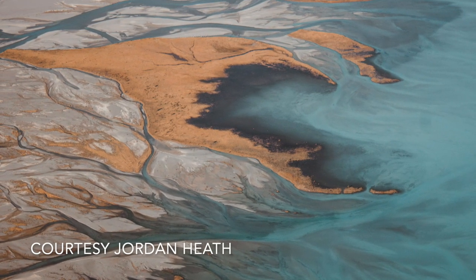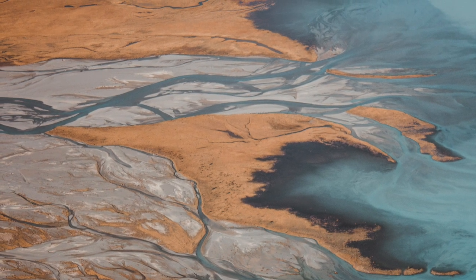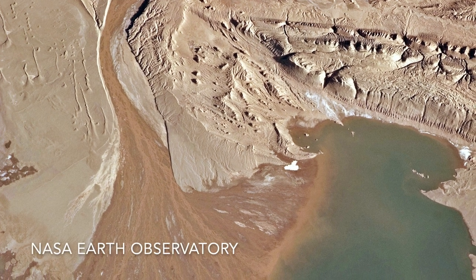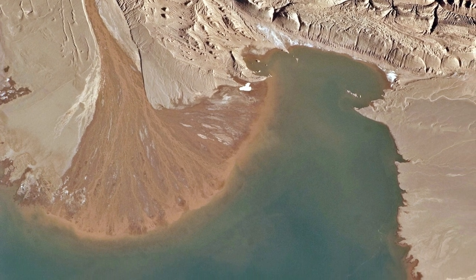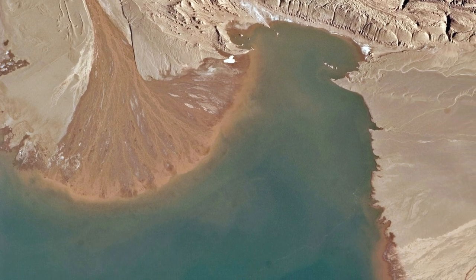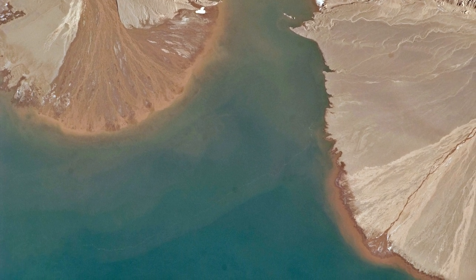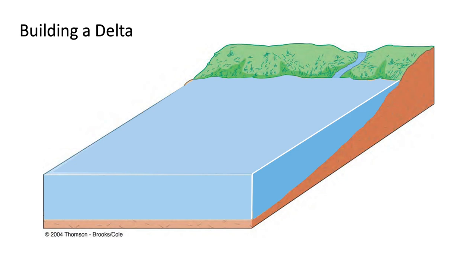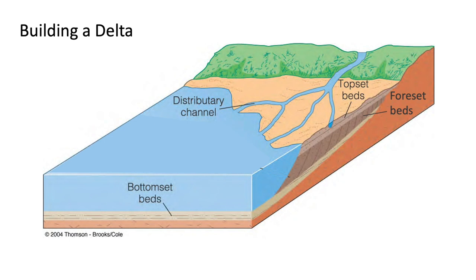On Earth, delta deposits are rich in organic matter from microorganisms that live both in the watershed of a river and in the river itself. But it's the mud deposits that are key for preserving that organic matter over geologic time. It's under the deep, calm water of a lake where the best mud deposits can be found — that's where the bottomset beds form. As the delta builds, its sloping foreset beds cover the bottomset beds, which over time can lead to lithification of the muddy bottomset beds. They turn to stone.